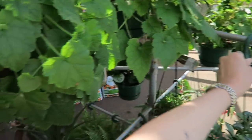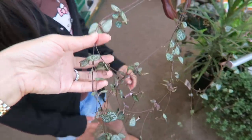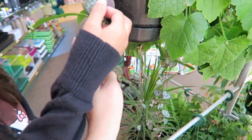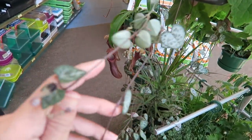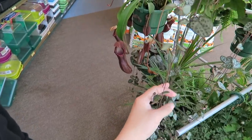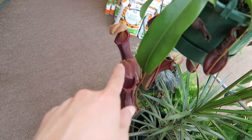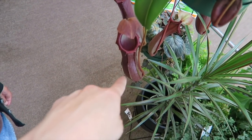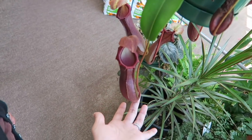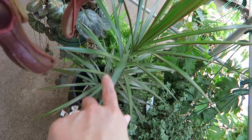Mine is just one string - look at their string of hearts! Wow, I can't wait for my string of hearts to grow this long. We'll just hang it or put it on top of the shelf. This is the pitcher plant - I think ants will go there, get trapped inside, and the plant will digest insects. I have this Dracaena marginata.